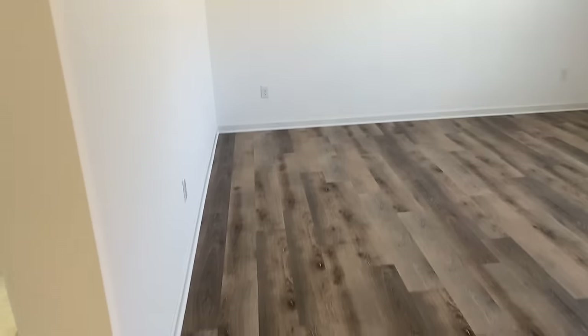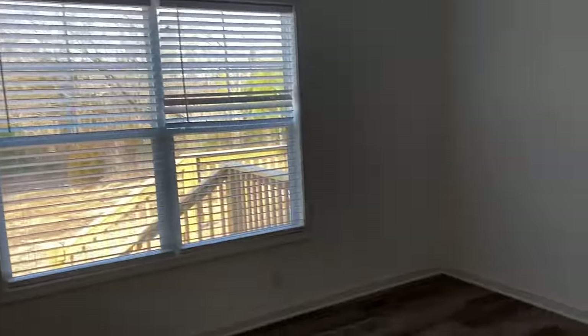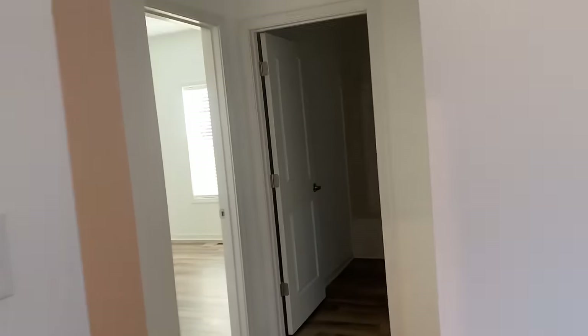Back to that utility room. Here is that secondary den space — a really good sized area. So much room to turn it into an office or lounge area, maybe put a few pieces of gym equipment in here. You've got bed two, bath two, and bedroom three here.